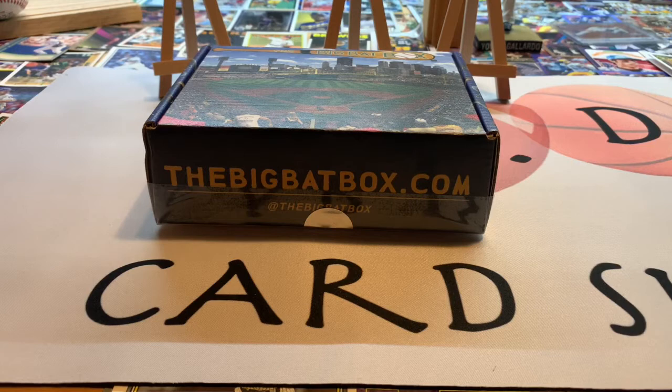Hello YouTube fans, welcome back to another video here on Dad's Card Shop. We've got another subscription box opening for you today — the bigbatbox.com. This is their fifth version; I have purchased a subscription in all five of them.